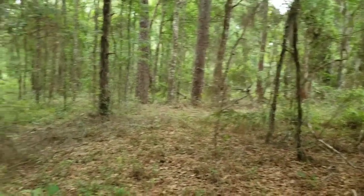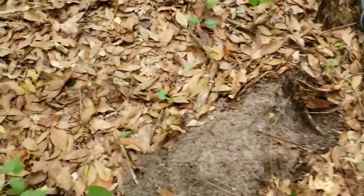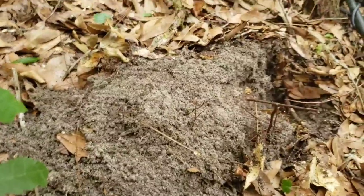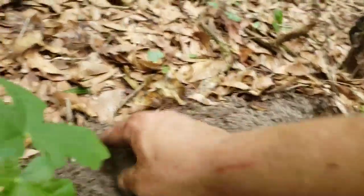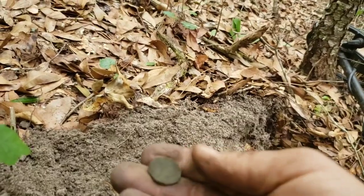Way out here deep in the woods and I got a real strong 81-82 signal. I just dug up some sort of brass or copper piece of jewelry, so we're going to see what this is. My pinpointer is dying — let's see what we got.